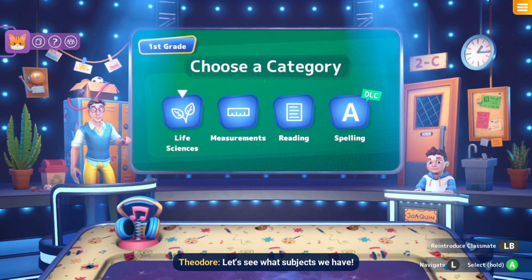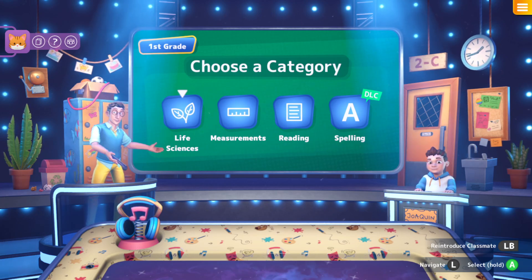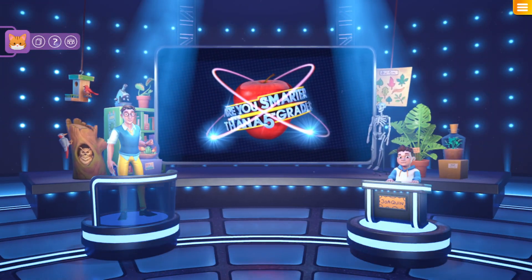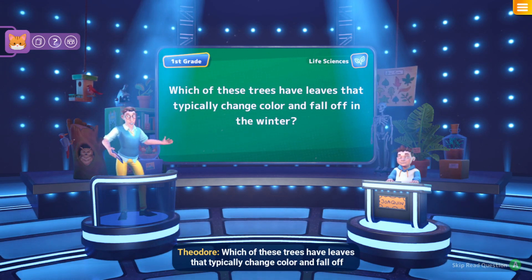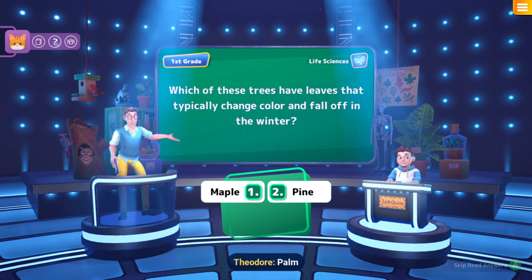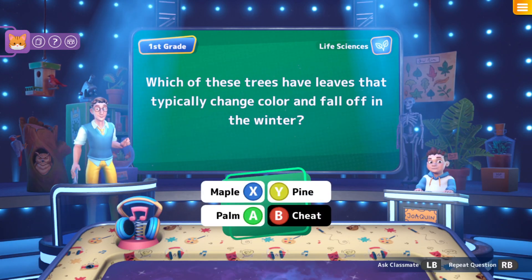Multilingual bookworm, let's see what subjects we have: Life Science, Measurements, Reading, Spelling. Life science! Put your hands deep in the dirt in this plants question: Which of these trees have leaves that typically change colour and fall off in the winter? Maple, Pine, Palm. That'd be maple?